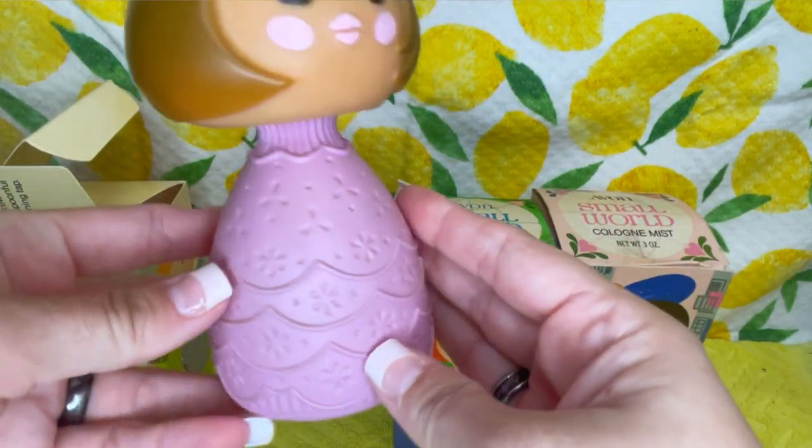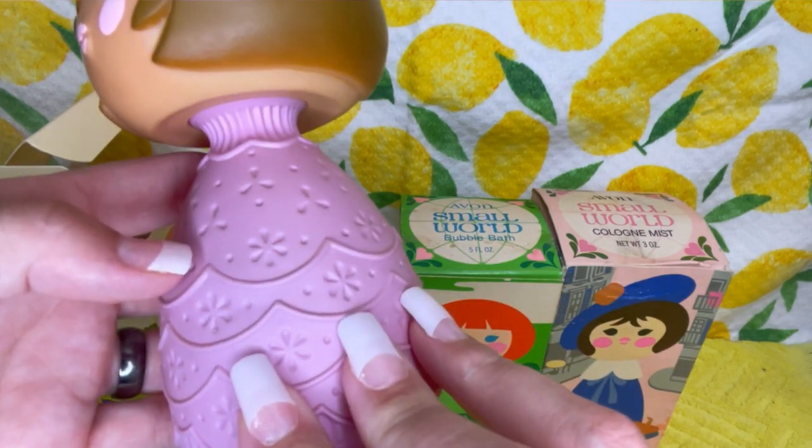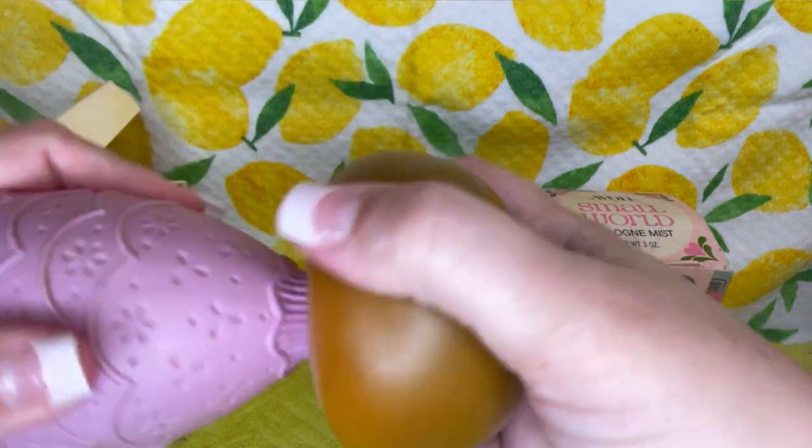I think this one is one of the favorites just because it's like a lavender color — I think a lot of people like that color. This one's empty.